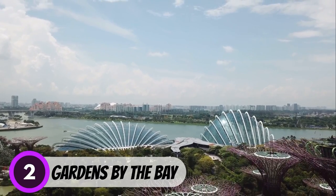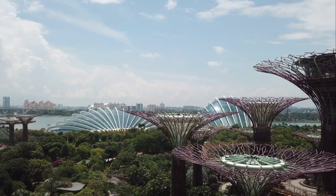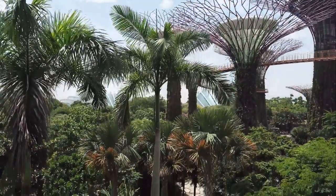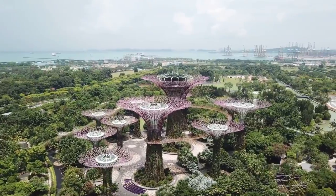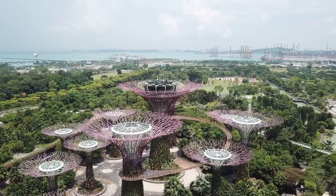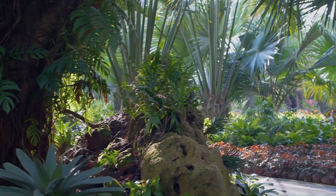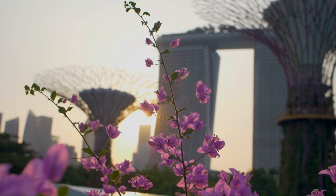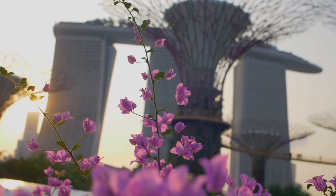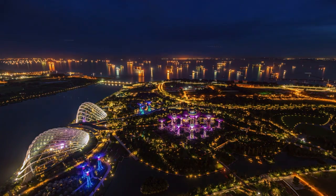Number 2: Gardens by the Bay. Outdoor gardens are not usually a top pick for most people, but the Gardens by the Bay in Singapore are an exception. The Super Tree Grove is made up of 16 steel trees ranging from 25 to 50 meters tall, covered in lights that come on at night, making for a stunning sight. The Flower Dome is the world's largest glass greenhouse, home to changing floral displays. The Cloud Forest houses the world's tallest indoor waterfall. The gardens also have a children's garden and an aerial walkway that offers stunning city views — stunning in daylight, but even more enchanting after sunset when lit up in colorful lights.